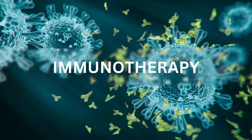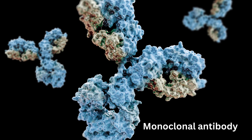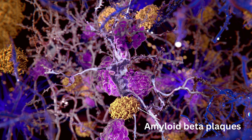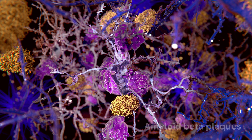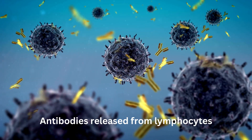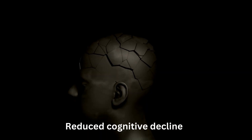Immunotherapy: monoclonal antibodies are designed to target and clear toxic amyloid beta plaques from the brain, a hallmark of Alzheimer's. Several monoclonal antibody drugs are in clinical trials, showing promise in reducing cognitive decline.